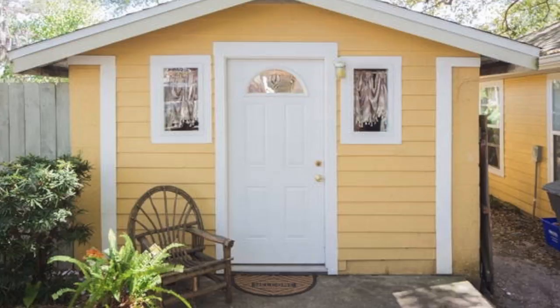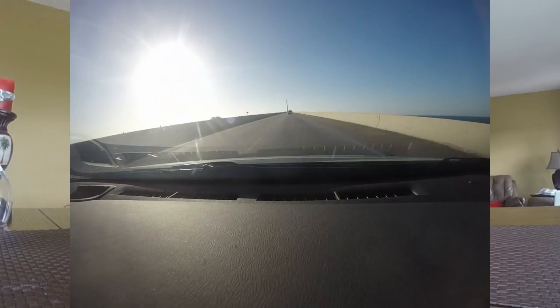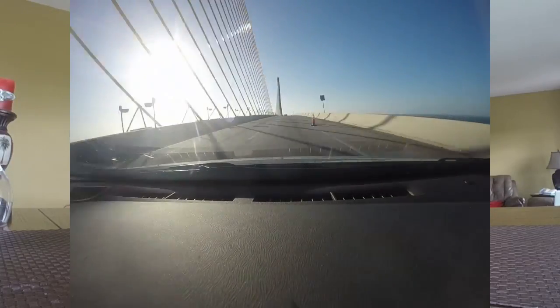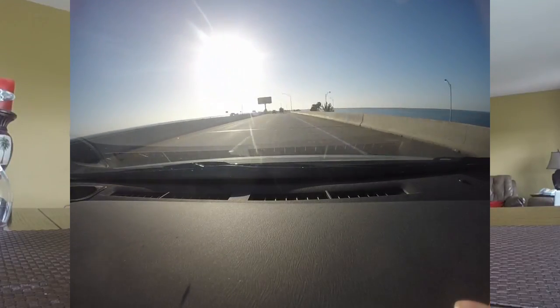Cheers, we're here in Punta Gorda, moving down the coast to the south. Started the day off in our lovely little cottage in Clearwater, came south across the Sunshine Skyway Bridge — beautiful drive. And then down to Punta Gorda, past Sarasota and some of the other southern cities along the Gulf Coast.